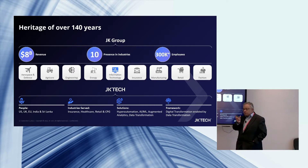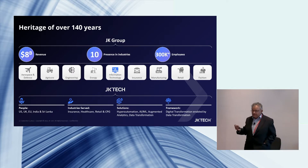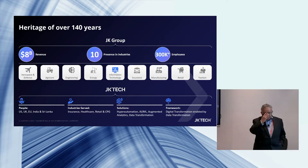We are focused on a few technologies to accelerate digital transformation — we don't do everything. We are focused on modernization and data transformation, which I'll explain in the next slide. We have a framework of digital transformation enabled by data transformation.